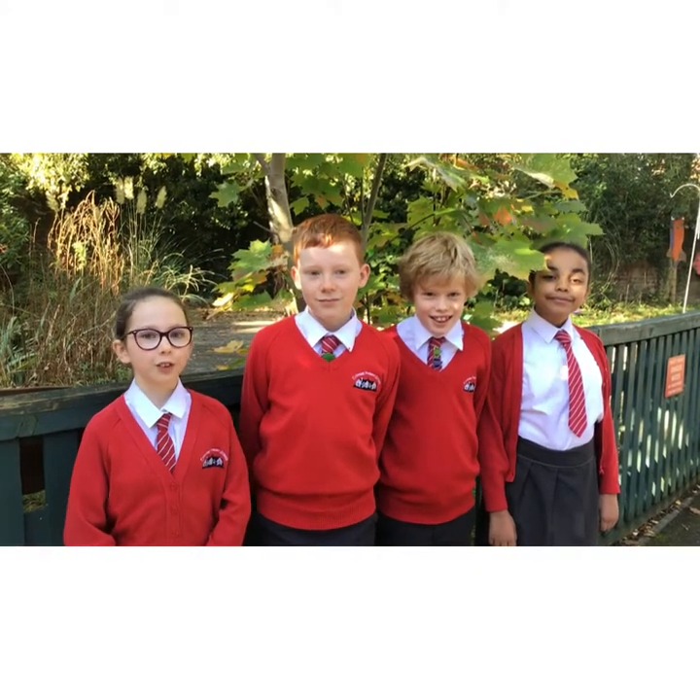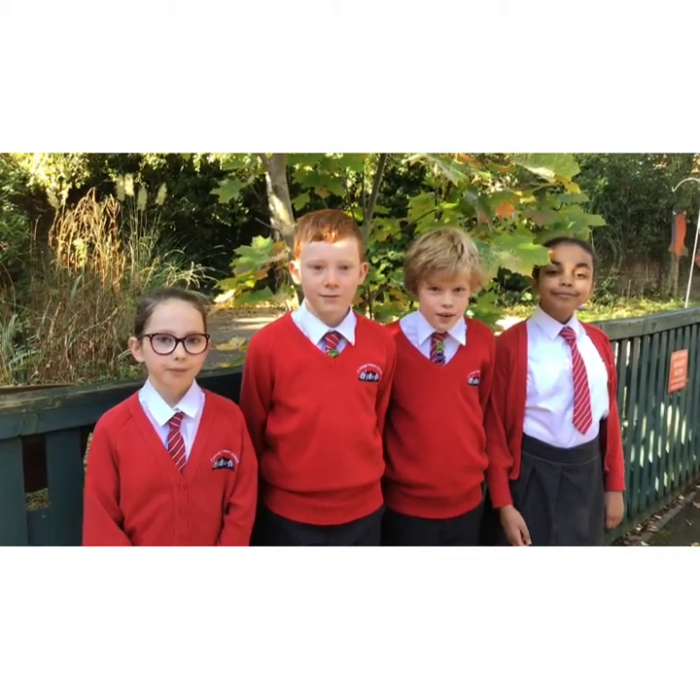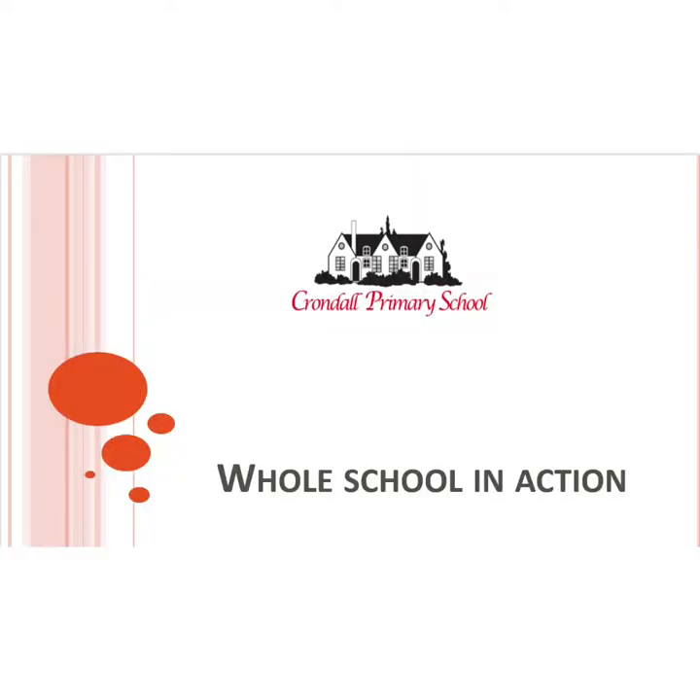We hope you enjoyed the tour of our school. We look forward to welcoming you into our school. Bye!